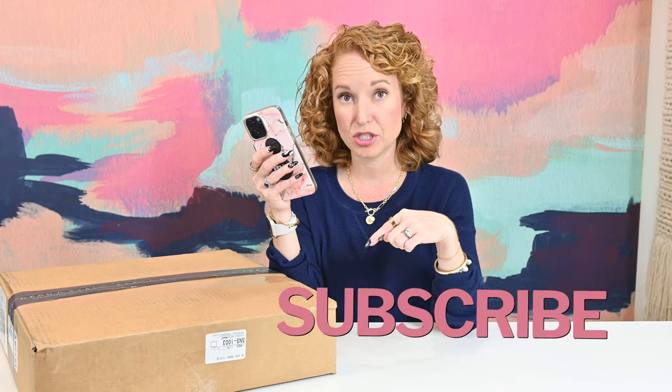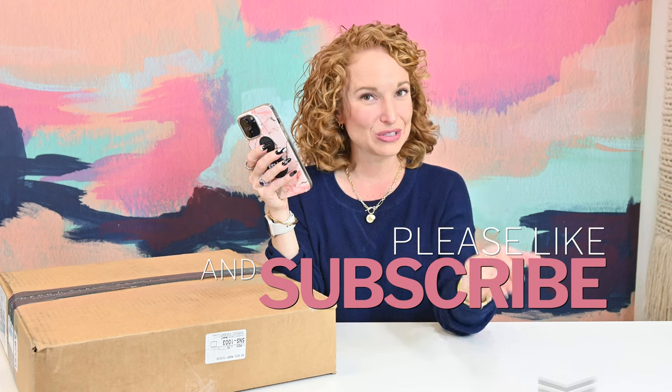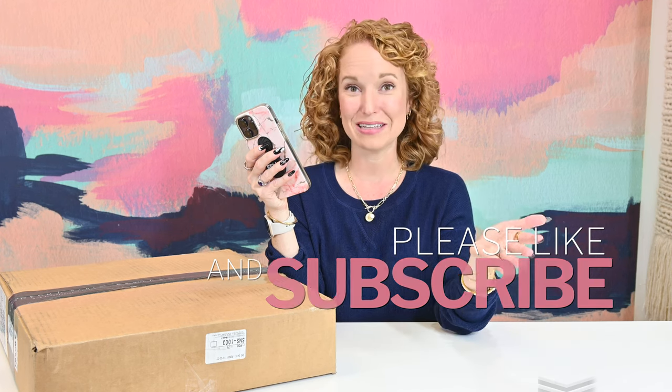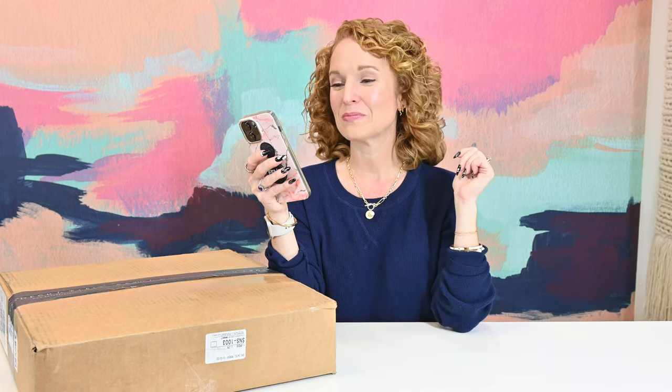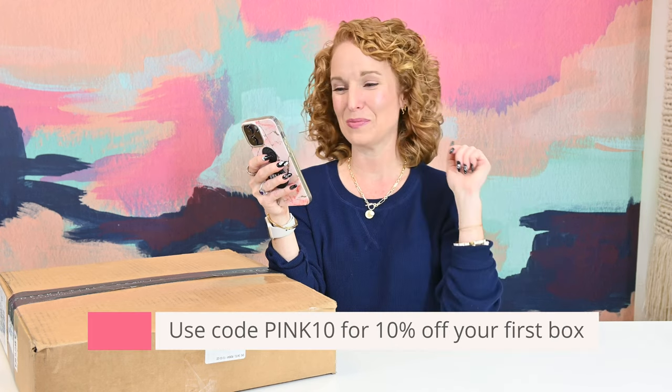Make sure you subscribe to the channel so that you do not miss that pop-up. It is only $99 — she listened to some feedback about the price and dropped the price quite a bit. If you use code PINK10, you get 10% off your first box.